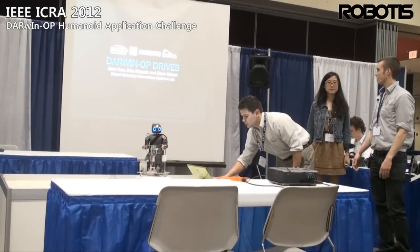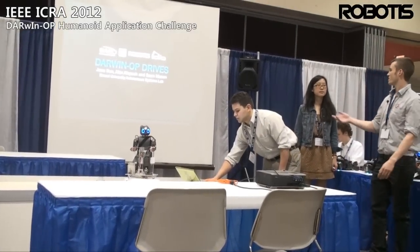I'm Alex Ausbach and this is Kane, and this is our project Darwin O.P. Drives.